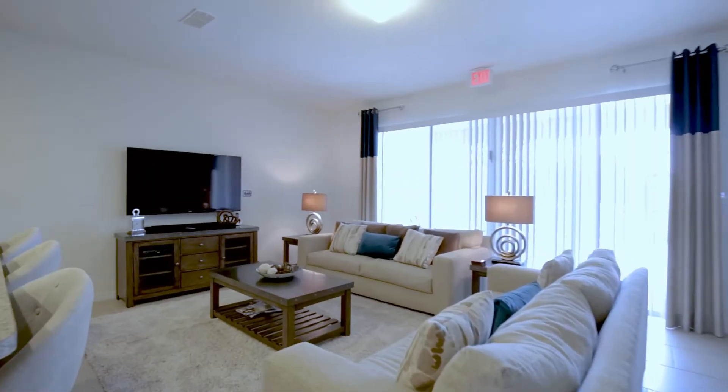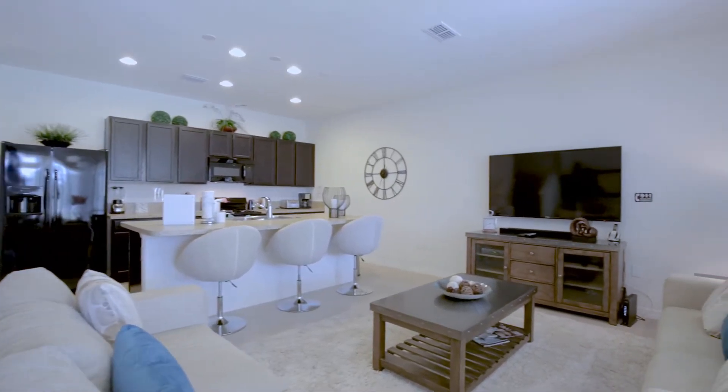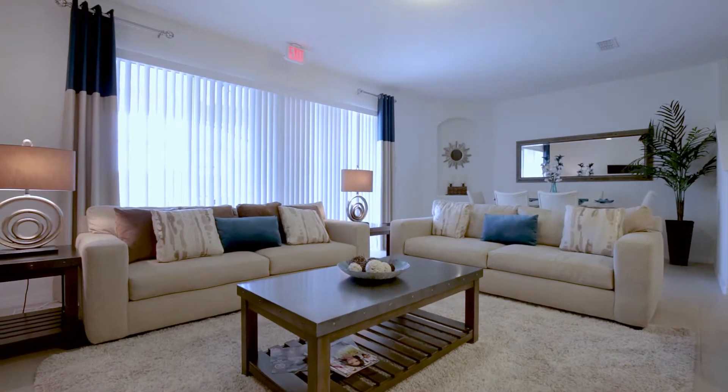The family room acts as the hub of the home and is the ideal place in which to relax and unwind after another perfect day in Central Florida. You'll feel right at home.